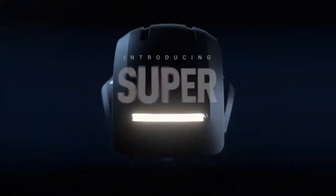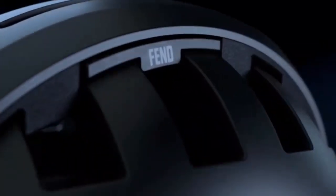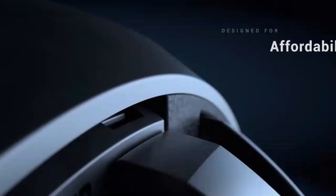Introducing Fend Super, the world's first ultra-compact high-vis bike helmet designed for convenience, safety, and affordability.